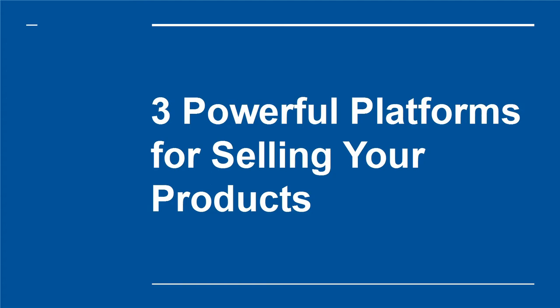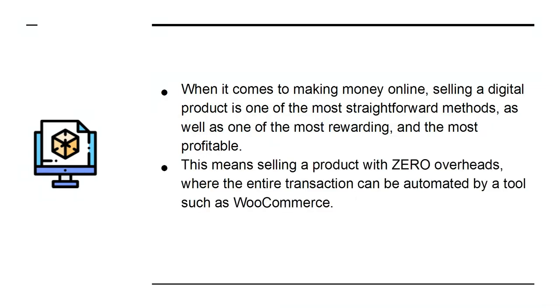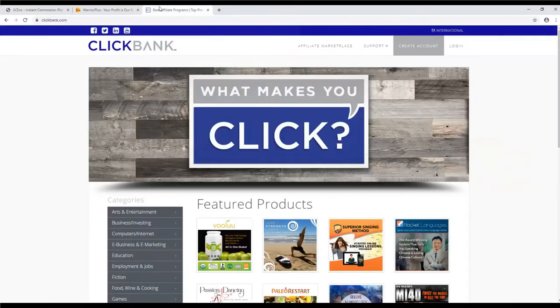Three powerful platforms for selling your products. When it comes to making money online, selling a digital product is one of the most straightforward methods, as well as one of the most rewarding and the most profitable. This means selling a product with zero overheads where the entire transaction can be automated by a tool such as WooCommerce. But why not take things a step further by adding your products to JVZoo, Warrior Plus, and ClickBank?